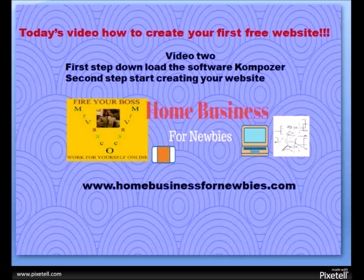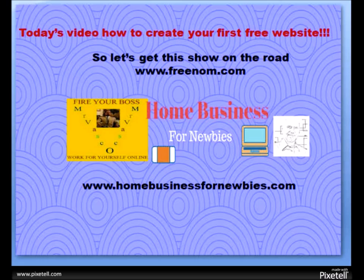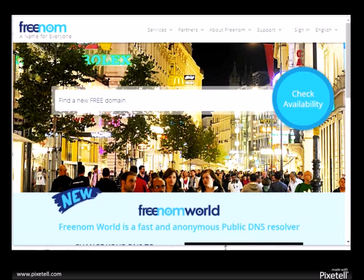So without any further ado, let's get this show on the road and let's go to freenom.com — that's f-r-e-e-n-o-m dot com — to register your free domain. This should be the page where you're at.